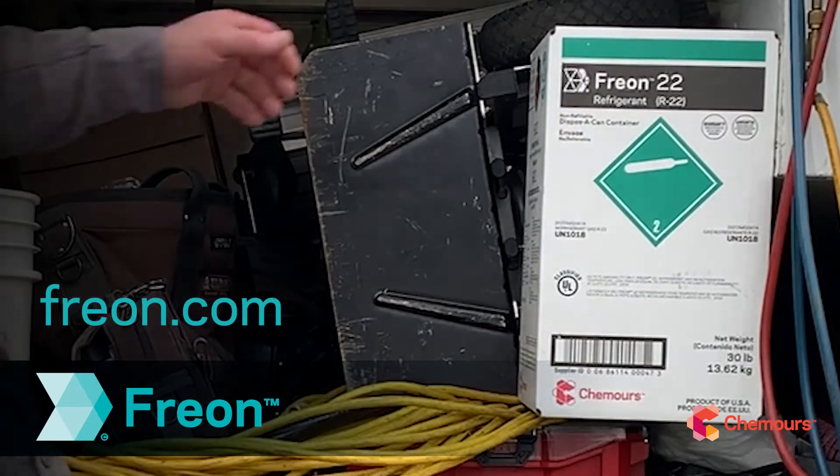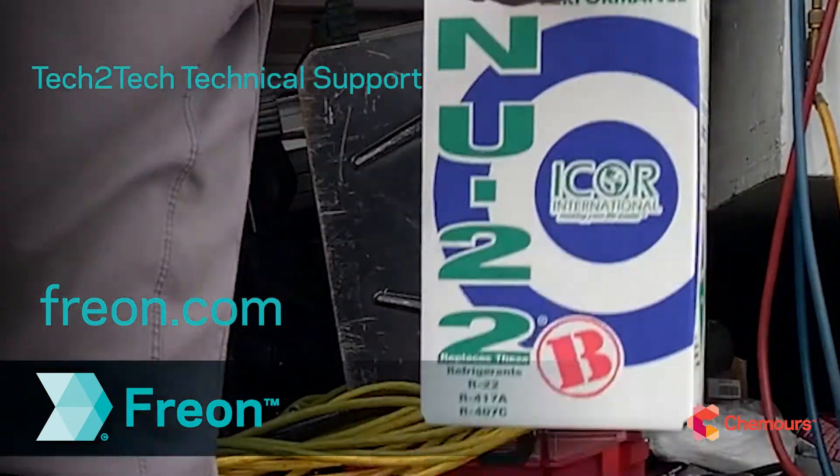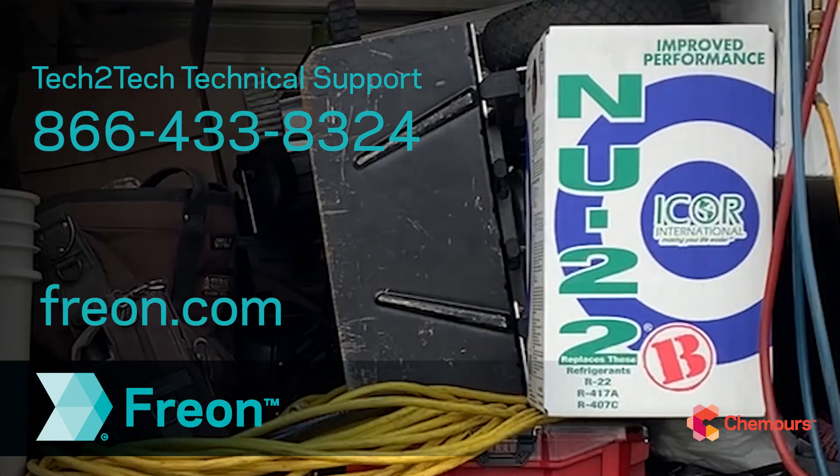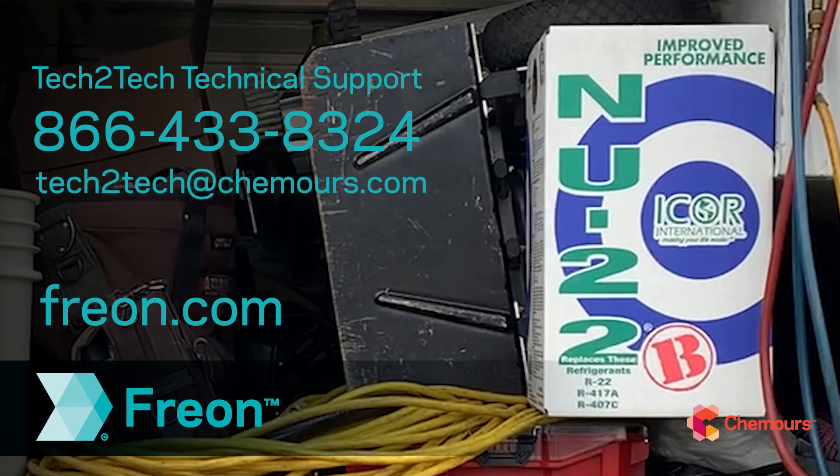For all of your questions about converting existing R22 systems to Freon New 22B, call our Tech-to-Tech support team at 866-433-8324 or email tech2tech at camors.com.